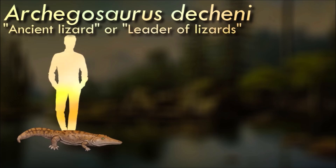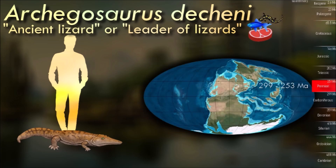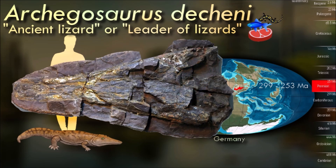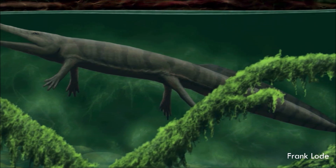Hundreds of fossils have been found of Archegosaurus, from 15 cm long larvae all the way up to 1.5 m long adults, so we've got a very good idea of its life history and anatomy. Larvae had external gills and shorter, blunter skulls, and as they matured they developed internal gills and lungs, and their snouts elongated into more crocodile-like shapes. Every life stage was fully aquatic, with very limited ability to venture onto land, and gut contents show their favorite prey was the Canobius fish.